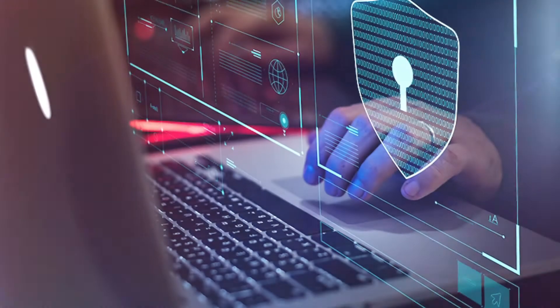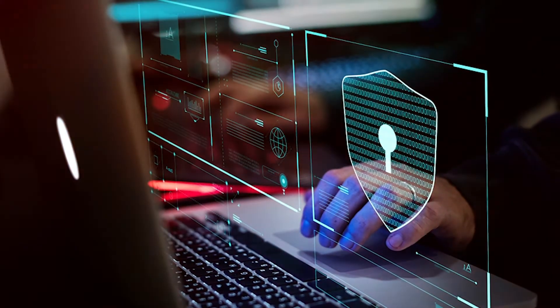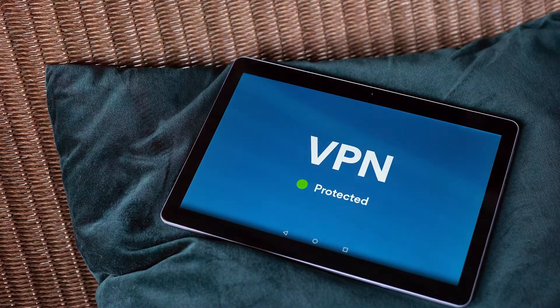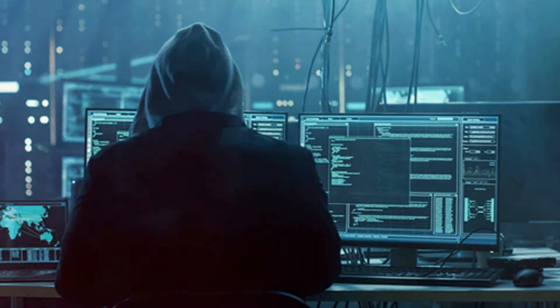This way, if someone is trying to hack you or figure out your location, they won't have anything to pinpoint your device. What they'll see is the location you've chosen on the VPN. This lets you access websites restricted to that region and stay protected from people who may try to steal your information if you're on a public WiFi connection.